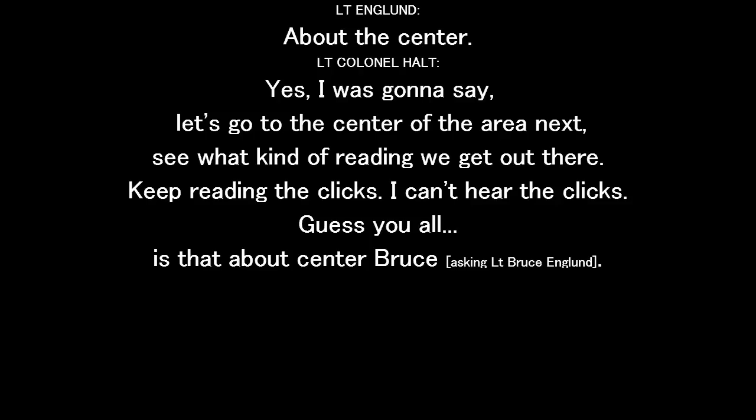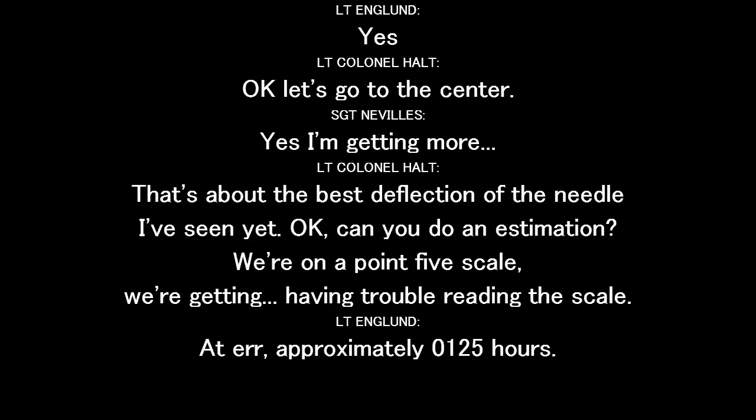Let's go to the center of the area next to see what kind of reading we get out there. You're reading the clicks — I can hear the clicks. Yes, sir. Got them up the center, Bruce. That's the best deflection of the needle I've seen yet.